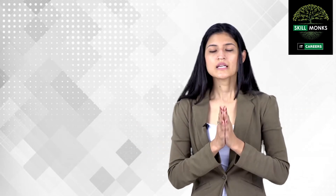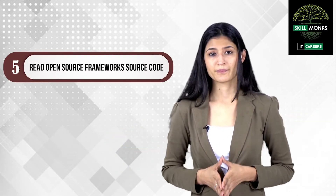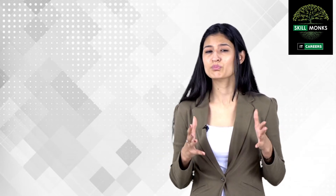Step number five: read open source framework source code. A good developer will learn how to use a framework, but if you want to be an outstanding developer, you should study the source code of various successful and popular frameworks. There you can see the internal working mechanism of the framework and a lot of best practices, which will help you use the framework in a very effective way.